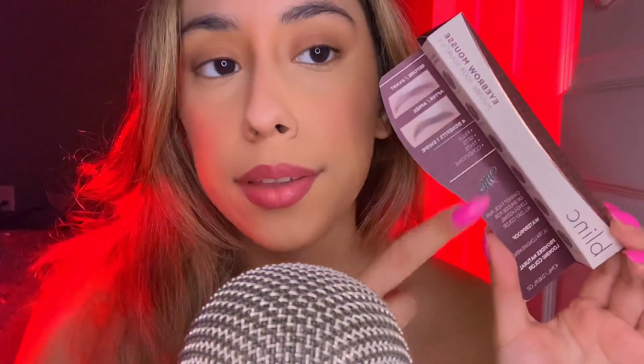Hi everybody, it's Chris here, welcome back to my channel. Today I'm going to do my eye makeup — I'm trying out a brand new company I've never tried before. I saw very good reviews on Instagram and their website so I decided to try them. I have an eyeshadow primer, mascara, an eyebrow mousse — which is my first time ever trying a mousse eyebrow — and a liner. I'm so excited!